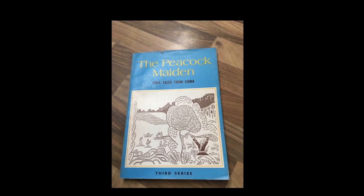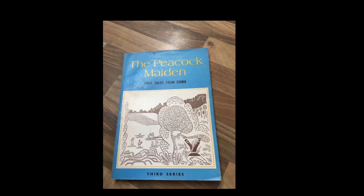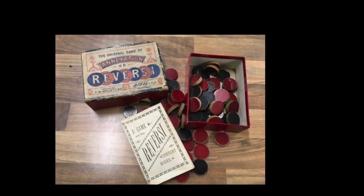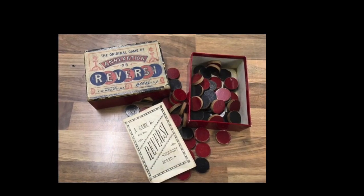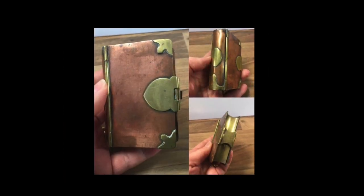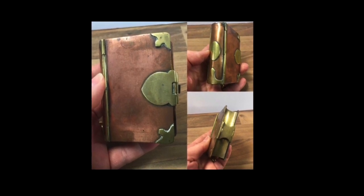I sold the China book for 12 pounds and it's going to the US. A little game — Reversi/Annexation — 12 pounds, another UK sale. Again, if you've watched my car boot hauls you'll have seen this recently: a Trenchant snuff box, and I sold this for 105 pounds — it's off to the US.